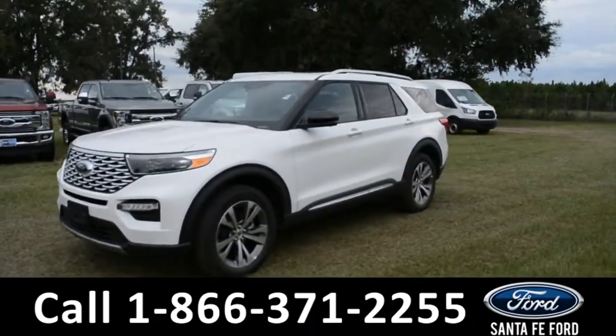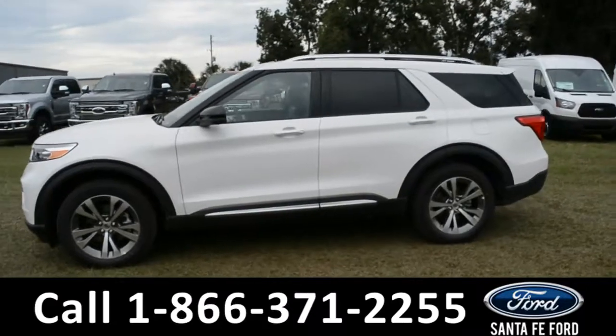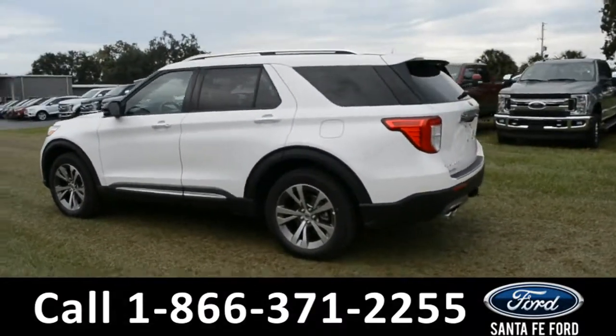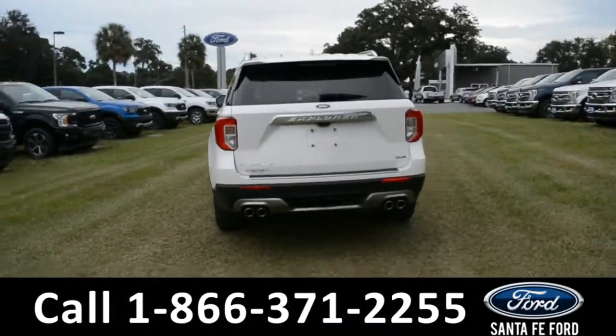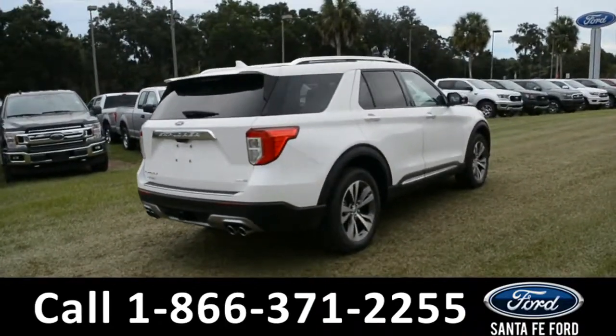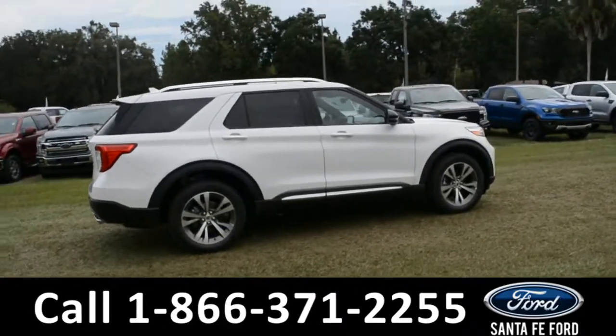This 2020 Ford Explorer has fog lights, alloy wheels, remote keyless entry, solar tinted windows, keypad door lock, roof rails, a spoiler, tow hooks, and a hitch receiver. For more information on this specific vehicle or to view this vehicle's window sticker, remember to visit us online at SantafeFord.com or give us a call at the number below.